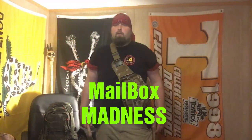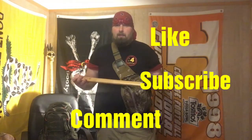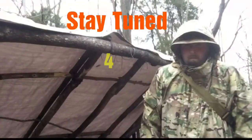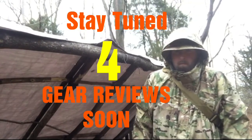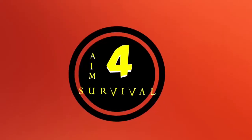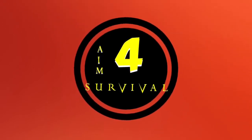I'd like to thank you again for watching Aim for Survival. This has been more Mailbox Madness. If you haven't already, hit that Like button, comment down below, and subscribe if you haven't. Until next time, guys, stay safe. Thank you.